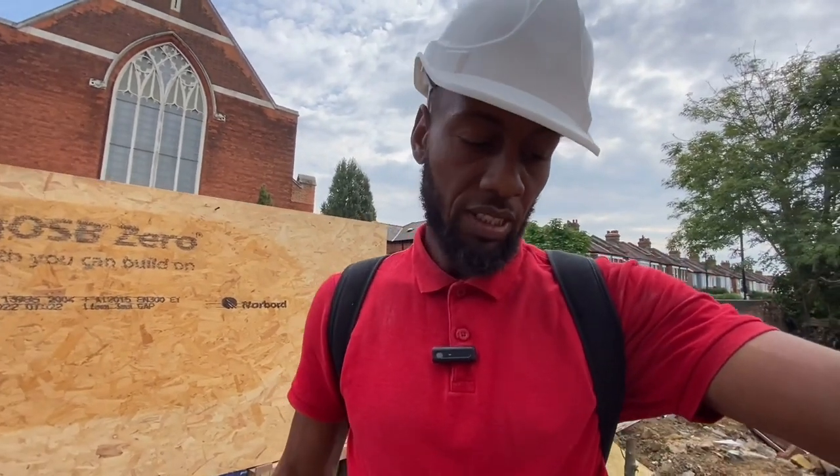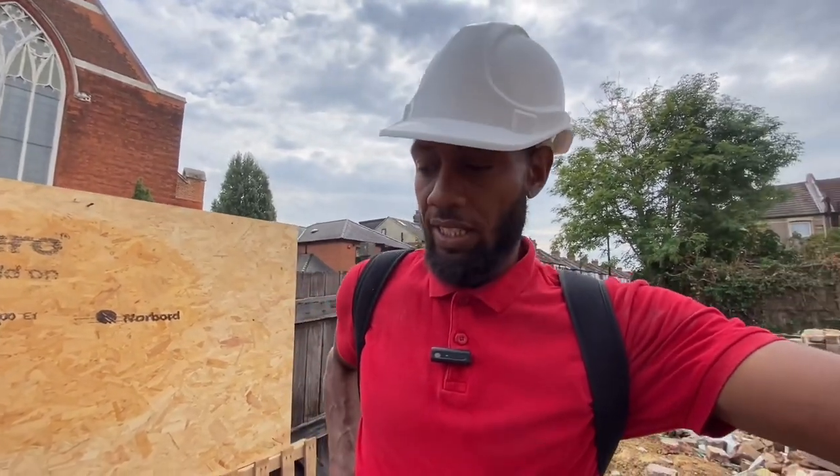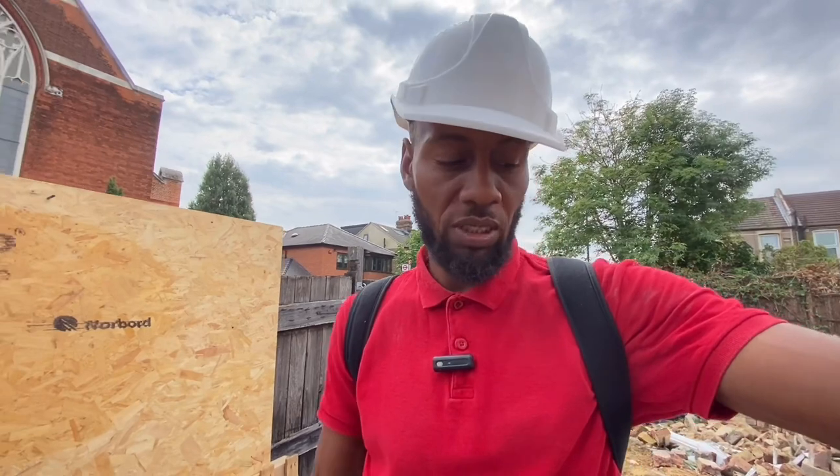Good morning guys, welcome back to another video. Day two of our steel, so we're back. We're gonna try and get this steel finished today. Yesterday was an interesting day, it was a fun day. Thanks for all the comments guys, thanks for those who enjoyed what we did — those who didn't, it's unfortunate but life goes on. We're gonna try and get these two steels in today, that's the job for today.